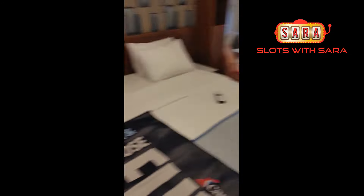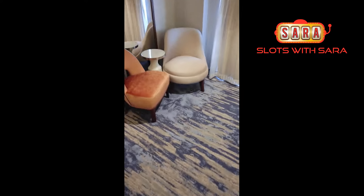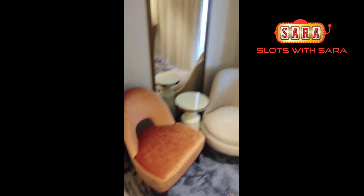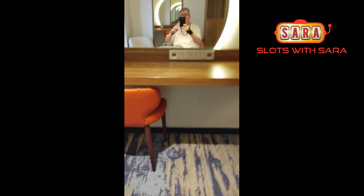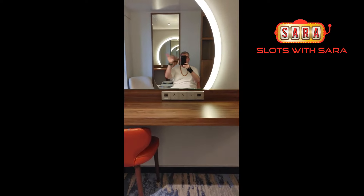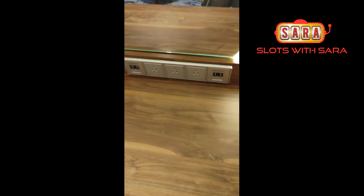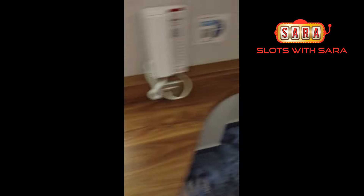Looking at our room — got a big TV, got the bed, we have a small sitting area. Check out this mirror — big circle mirror right there. Got lots of plugs here, which is one of the rarities on ships, and it has USB plugs as well.